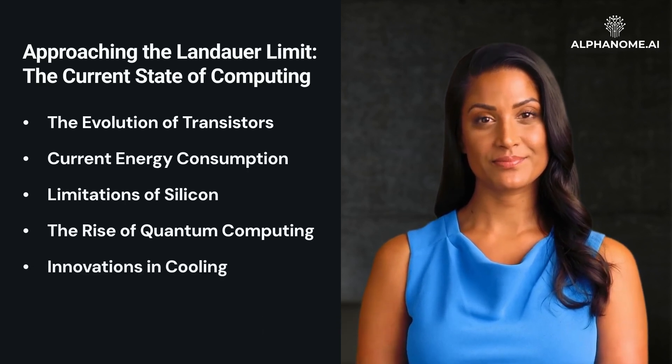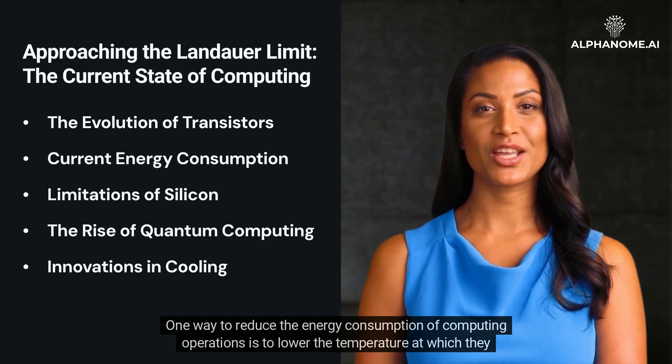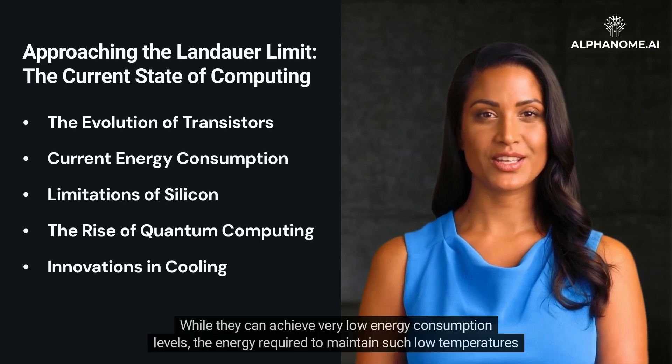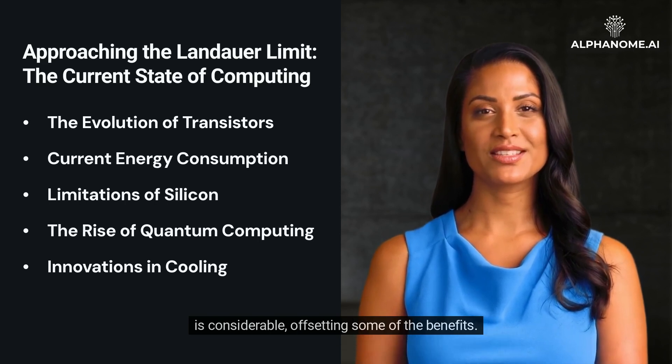Innovations in cooling offer another path forward. One way to reduce the energy consumption of computing operations is to lower the temperature at which they operate. Superconducting circuits, which operate at extremely low temperatures, are an example of this approach. While they can achieve very low energy consumption levels, the energy required to maintain such low temperatures is considerable, offsetting some of the benefits.